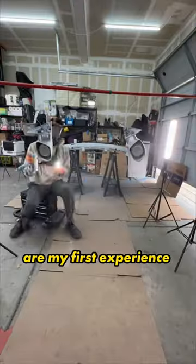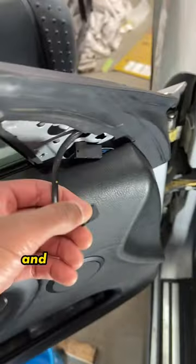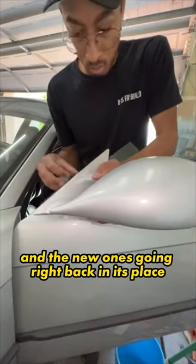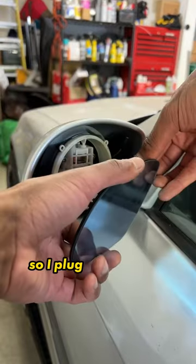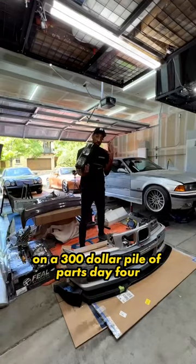These M3 mirrors were my first experience painting exterior parts, but they turned out great. So I'm popping the inner mirror cover off with a trim tool, unplugging them, and removing the three bolts. I'm pulling the old one off and the new one's going right back in its place. I'm making sure to tighten the bolt slowly to seat the rubber seal, then plug the mirrors back in and carefully press them until they click into place. Everything's really coming together — stay tuned for Day 4.